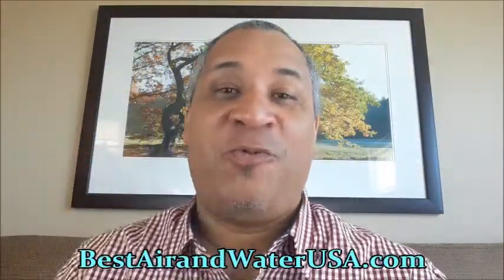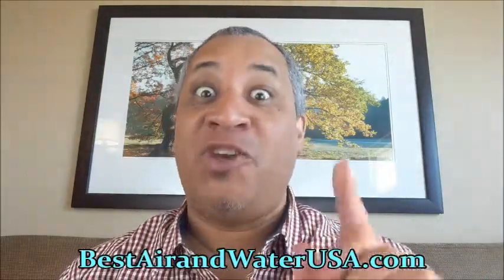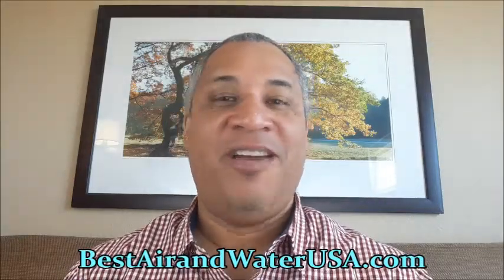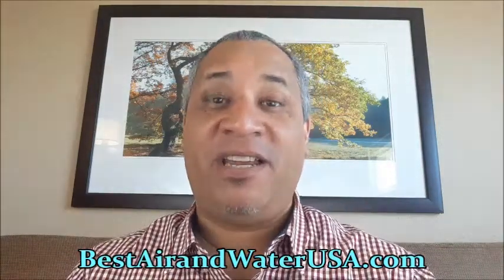Beautiful afternoon, ladies and gentlemen. Steve Burnett here from BestAirandWaterUSA.com. You are here today because you're looking for the best air purifier in beautiful Jasper, Indiana, and the product we have is one of the best products rated not only in the United States but in the world as well.